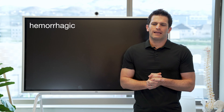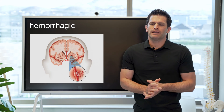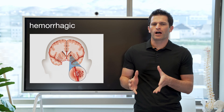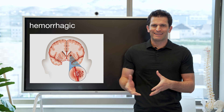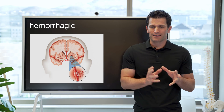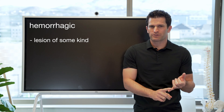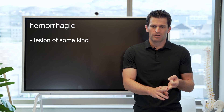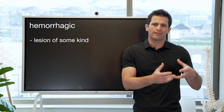Hemorrhagic stroke is when there's bleeding in the brain. I'm talking specifically about non-traumatic bleeding — why would you get bleeding in the brain in the absence of trauma? There are two underlying reasons. One is that there's a lesion of some kind: an aneurysm ruptured, an arterial venous malformation bled, a cavernous malformation, or maybe a tumor or other underlying thing that happened to bleed.